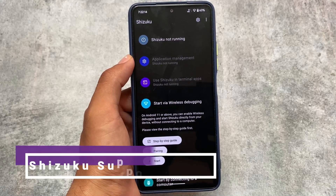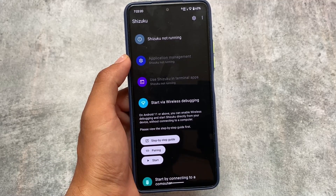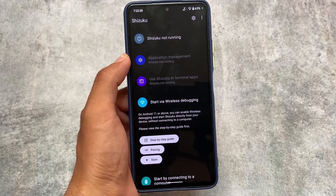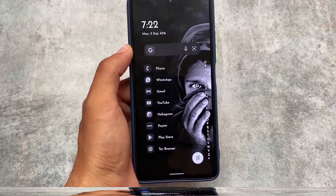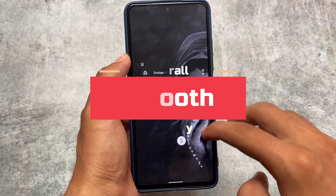We also have Shizuku support, so if you don't want to root your device but want to use some good features, you can use this too. Apps like AppOps work with it, and even Repainter works with Shizuku. There's also storage isolation support. I made a video on Shizuku-supported apps — you can check that out if you want.